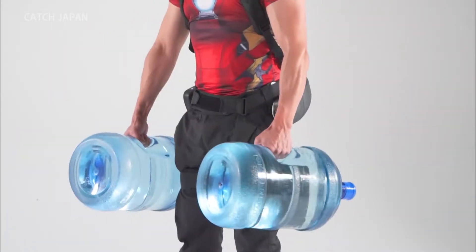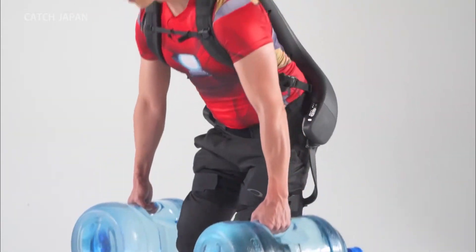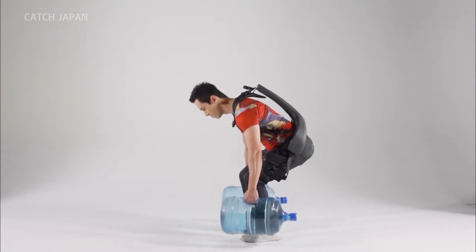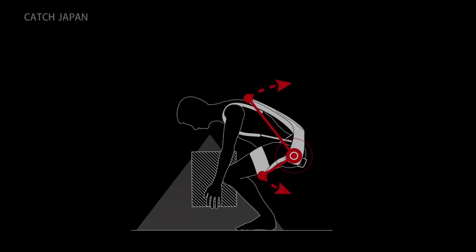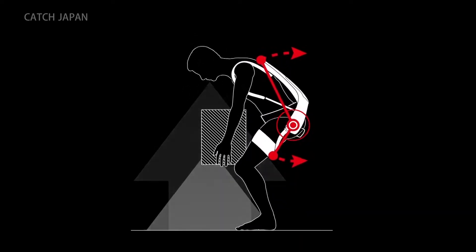Sensors and motorized gears on both hips react to and assist the body's movements. They're triggered by the position of the hips and back and the angle of the thighs. When the user starts to rise, the motors activate to pull the thighs and shoulders and straighten the back.